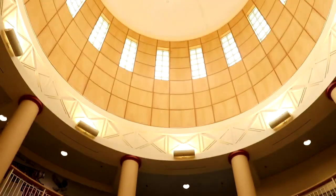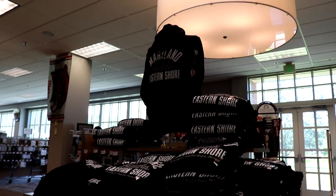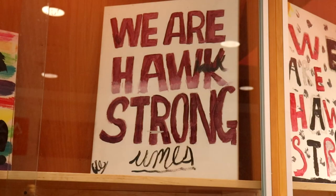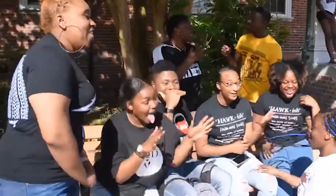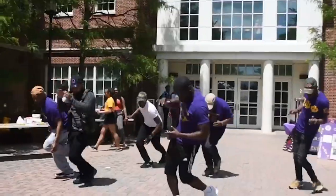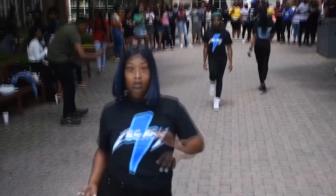Right off the rotunda we have the rec room. Down the hall we have the campus bookstore, Greek lounge, theater, and ballroom. We have over 70 student organizations on campus, including Greek organizations, Student Government Association, House Legacy, and more.